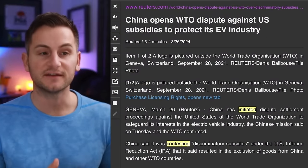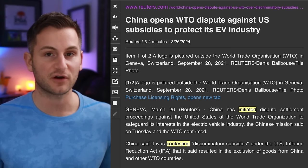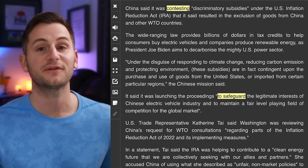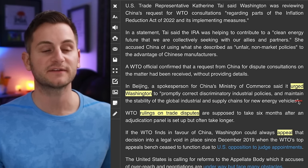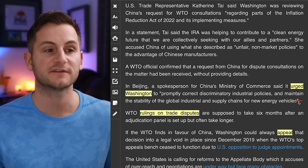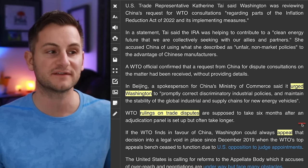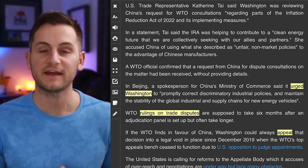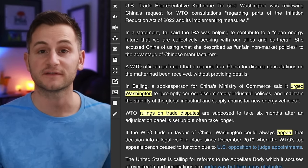China has initiated dispute settlement proceedings against the United States at the World Trade Organization to safeguard its interests when it comes to EVs, contesting discriminatory subsidies under the IRA. A spokesperson for China's Ministry of Commerce urged Washington to promptly correct discriminatory industrial policies and maintain stability of global industrial and supply chains for NEVs. WTO rulings often take longer than the stated six months, and even if the WTO rules in China's favor, the U.S. can always appeal.